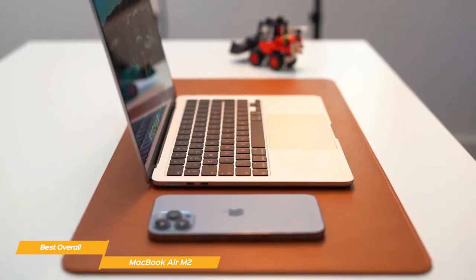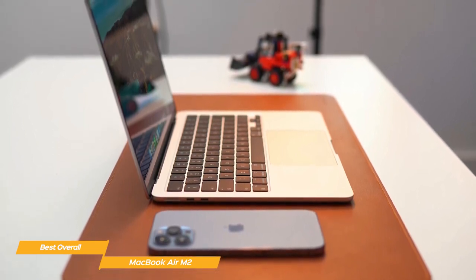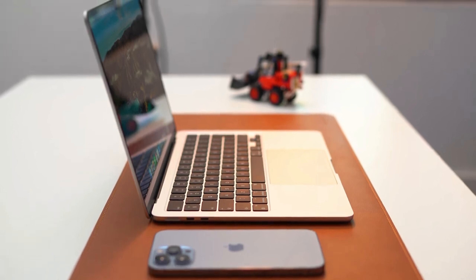Apple's MacBook Air M2 is the overall ideal laptop for students. It's really portable, it has an amazing display and brightness, and it's powerful enough for all your multitasking and entertainment needs.